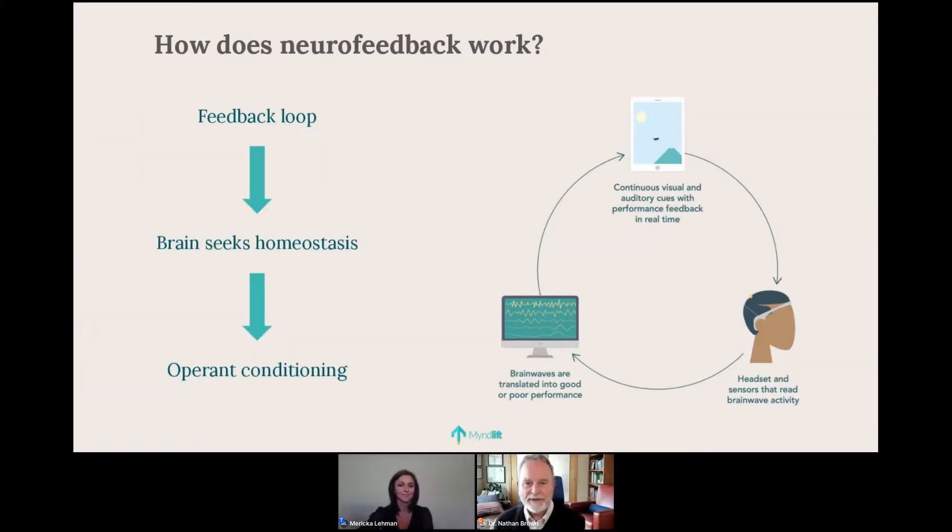This slide visually illustrates the feedback loop. A person wearing a MUSE headset with sensors reads brainwave activity — sometimes using an external electrode. That is translated into information about whether the brain is performing in the desired direction, which is then transformed into visual and auditory cues back to the brain. We're teaching the brain about itself in real time, creating a feedback loop in which operant conditioning can take place.